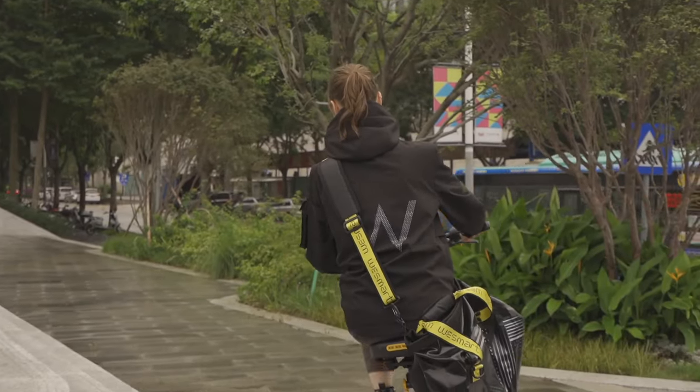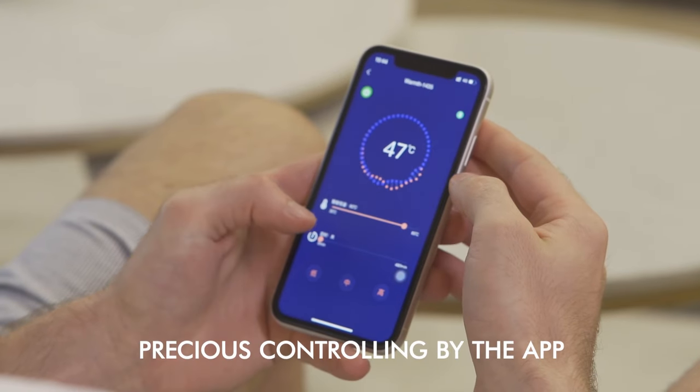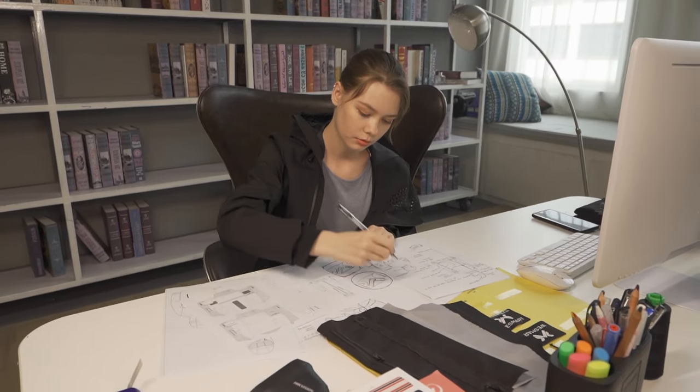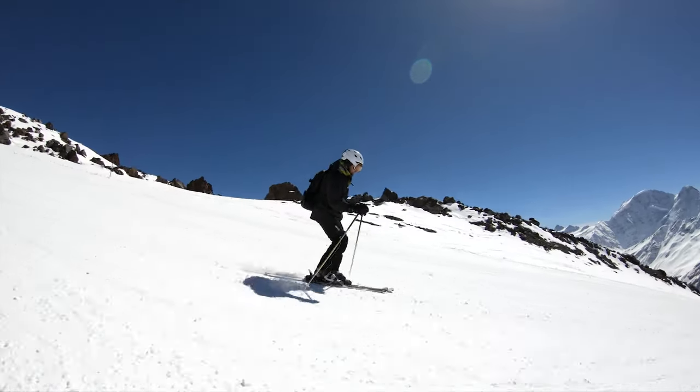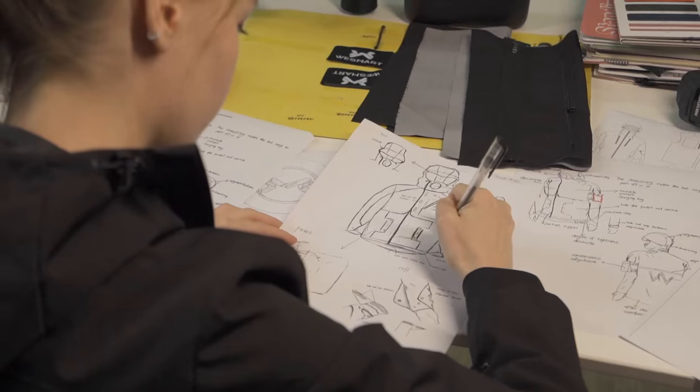Do you feel the cold a lot outside? WeSmart Jacket can be adjusted in advance by the app to have an even temperature, like an air conditioner. Inspired by military industry and functioning design, it effectively combines the fashion styling with the performance of outdoor activities.